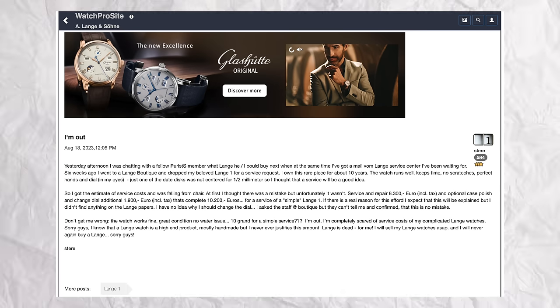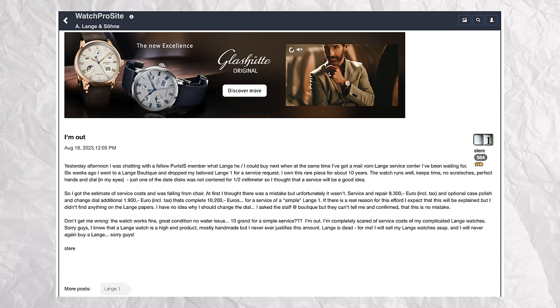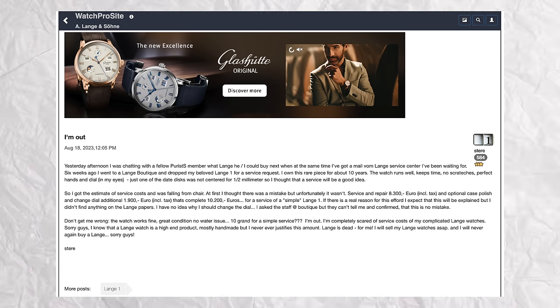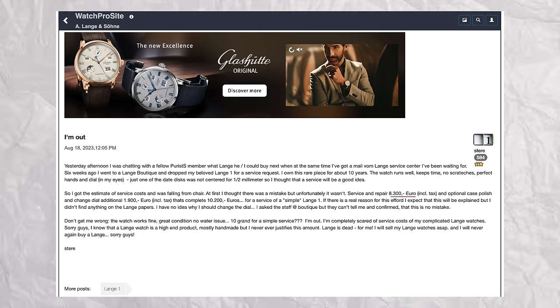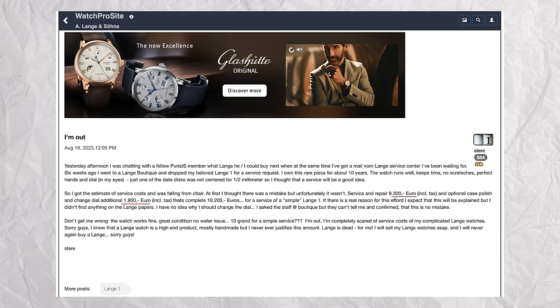I've seen a story on the message boards — take this with a massive grain of salt. Someone sent their watch to Lange for a servicing. It's a Lange 1, a simple Lange 1, no complications — just a day-date. They were quoted 8,300 euros for the servicing, and for an optional case polishing and dial change, it would be an additional 1,900 euros. Over 10,000 euros for servicing a simple Lange 1. There must be more to this — but still, that's just someone on the message boards.